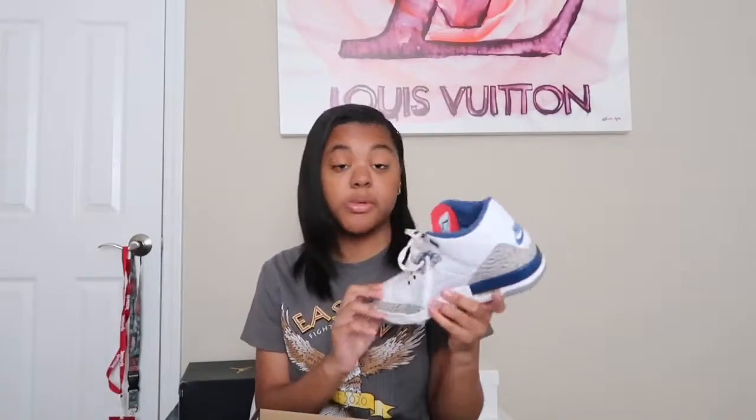Oh, these are my Jordan 3s — these are a five and a half but I can't even fit these. I think I'm like a six or six and a half, because six might be my exact size. I wore these just the other day and they hurt my toes so bad. I got these as a birthday present from my stepdad, so thank you to him. I think I put these on GOAT for sale because I can't even fit them.